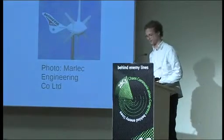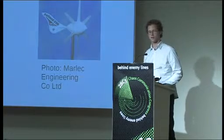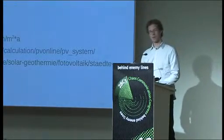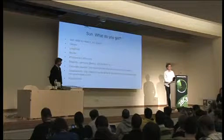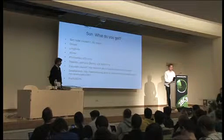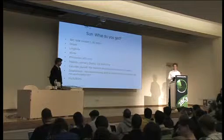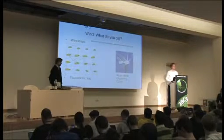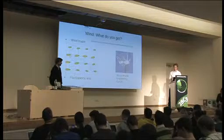You might have noticed the sun isn't shining all day at a constant rate. If a cloud passes, you don't want your laptop to turn off. You have to deal with fluctuations. For photovoltaics, fluctuations happen on the order of one minute — clouds go by in a minute. For wind, it's a bit more constant with fluctuations on the order of about 15 minutes, which is less difficult to deal with.